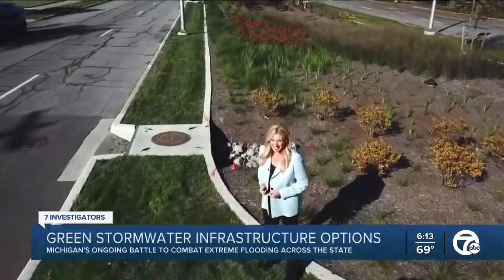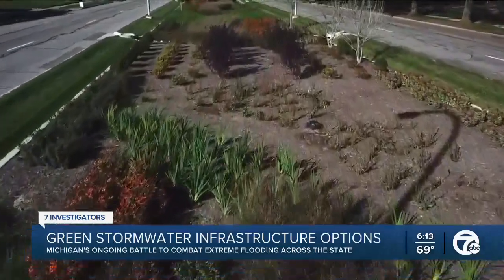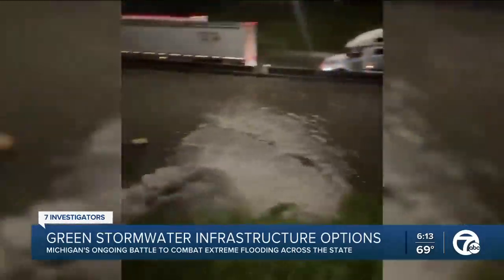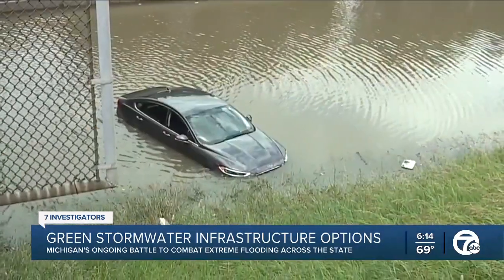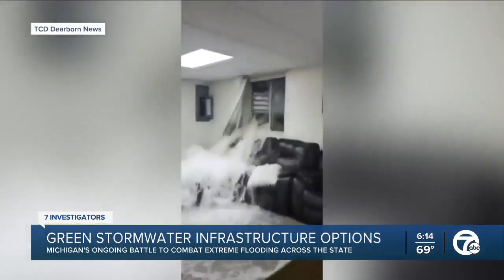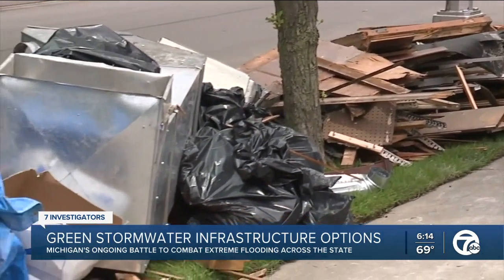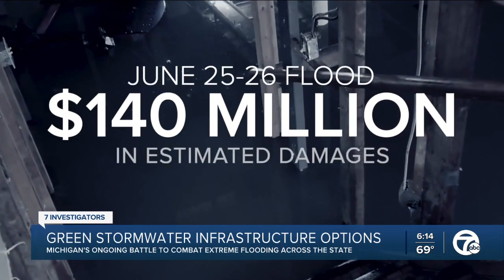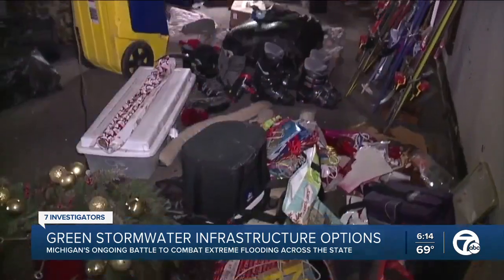With climate change, the flooding isn't going to stop anytime soon, but medians like this could put a dent in it. They may look pretty, but they're doing a whole lot more than just looking good in order to fight flooding. When more than six inches of rain fell in a few hours on June 25th and 26th, freeways flooded, and basements filled with water and sewage, leaving neighborhoods piled with debris.